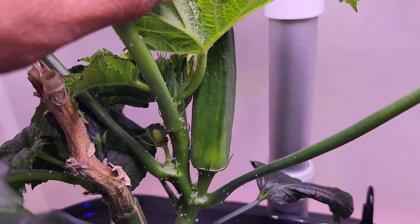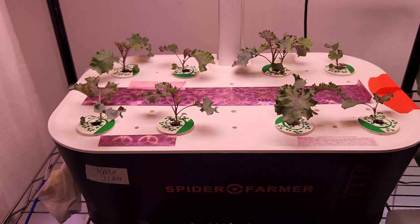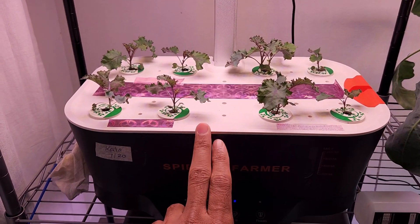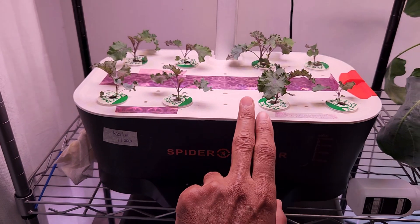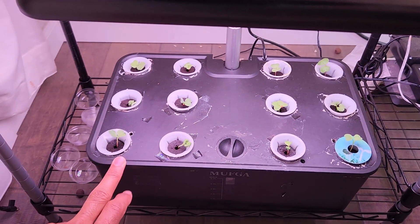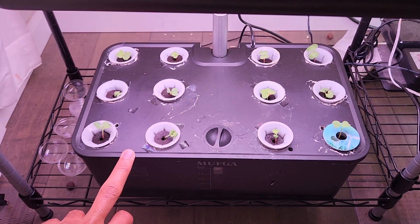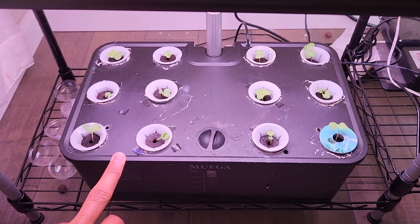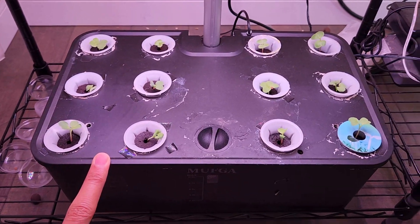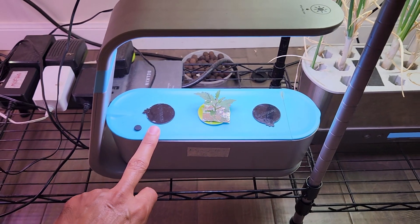Then I have a scarlet kale I recently started in a Spider Farmer hydroponic system. Even though this garden supports 12 pods, I have kale growing in only 8 pods. Then I have French breakfast radishes I recently started in this Mafga hydroponic system — I think it is day 7, the seedlings are coming nice. I'm using all the pods here to grow the radishes. Then I have an orange head tomato growing in AeroGarden Sprout.